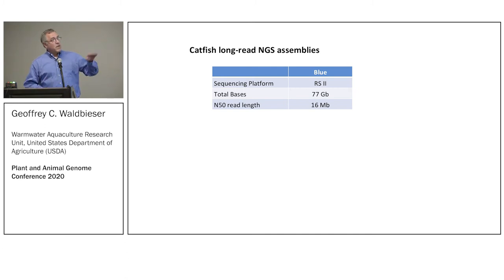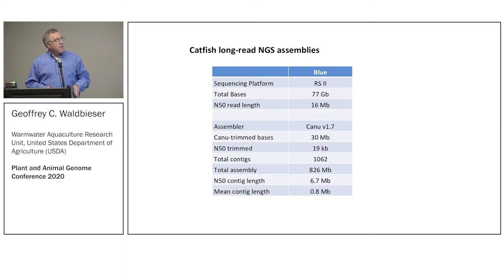We also made a double haploid blue catfish, which we named Billie — after Billie Holiday, queen of the blues. We used PacBio RS2 reads and got a lot of DNA; it took about a hundred flow cells to get this much sequence, but it produced a much better assembly than the short-read one — which is not news.